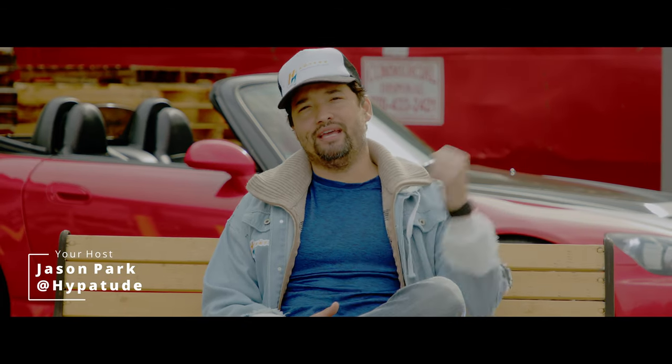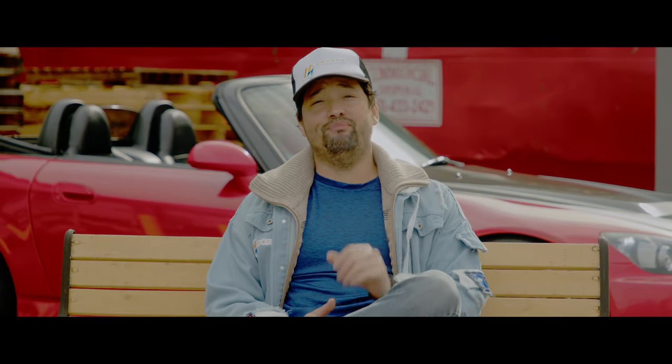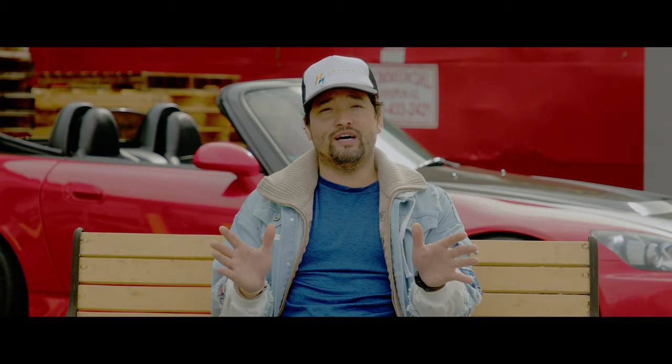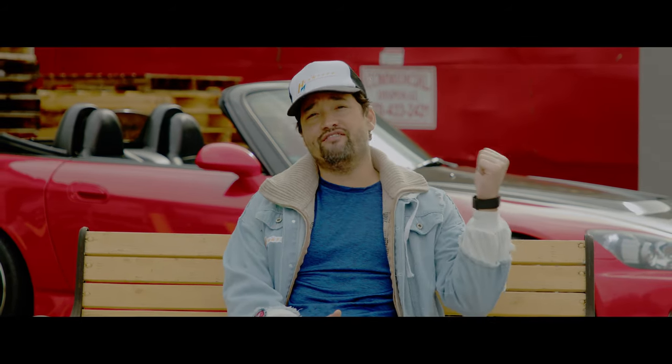Hey, what's going on everybody? It's Jason Park and behind me I have a 2006 AP2 Honda S2000. Now you all know I've owned a 2001 AP1 S2000, but I never had the chance to drive and review the AP2. So stick around, it's Hyper Two time.